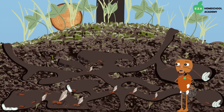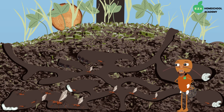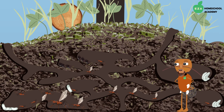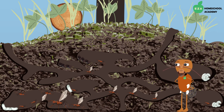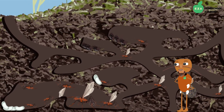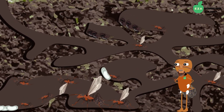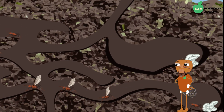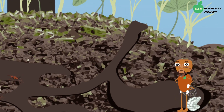Ant colonies are amazing. For those species that tunnel underground, they build very intricate structures. Beneath the surface of the mound are numerous tunnels that connect rooms or chambers, each with their own purpose. There are chambers for food storage, and chambers that serve as nurseries for juvenile ants. Furthermore, some of the chambers are used by the adult workers as a resting room.